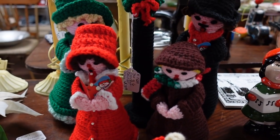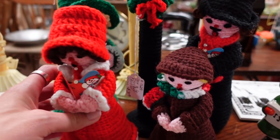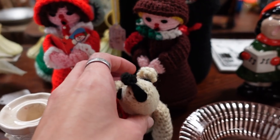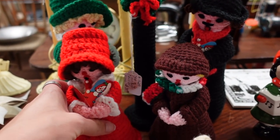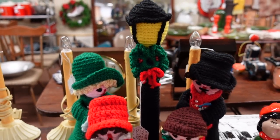I was just walking by and noticed this whole crocheted caroler family. It is just absolutely darling — look at the little puppy dog. I love it. I think it is spectacular.